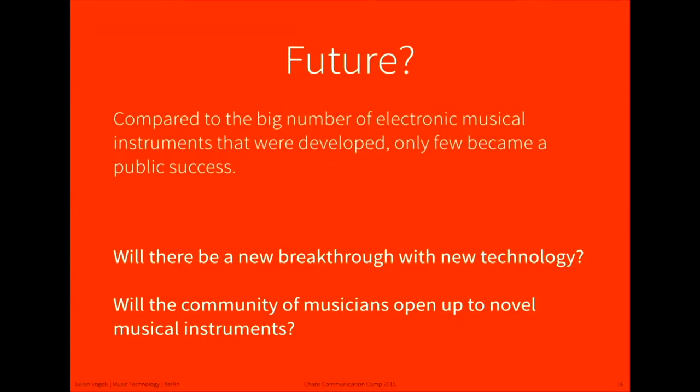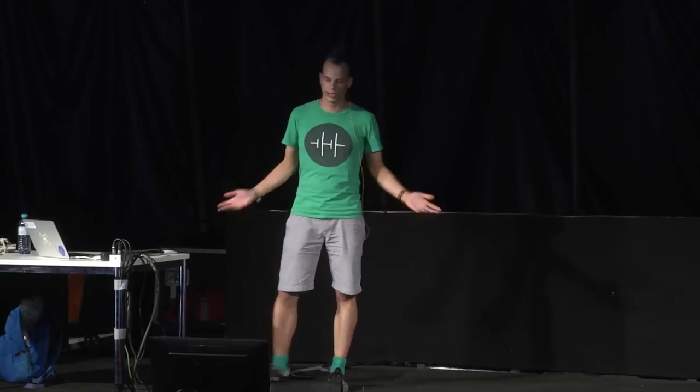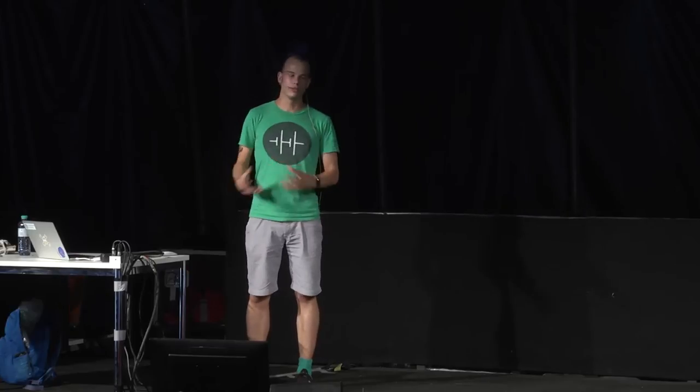In the future, I think we will have an increasing number of new inventions and great new instruments, because we have more accessible sensors and materials. Also, the community of musicians, who tend to be a little conservative and not very keen on trying new instruments, are opening up a little. You see more and more new instruments being played by professional musicians. But unfortunately, many inventions are not really known or commercially successful, and that's also why I'm giving this talk — to inspire people to build instruments that don't just stay in a garage.